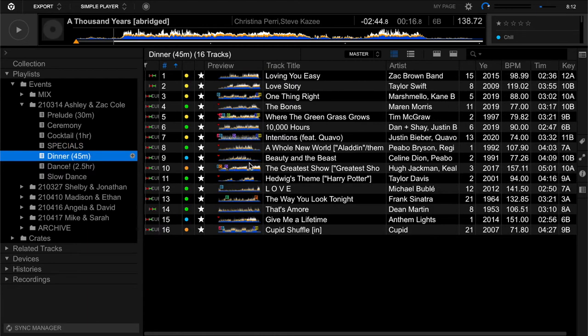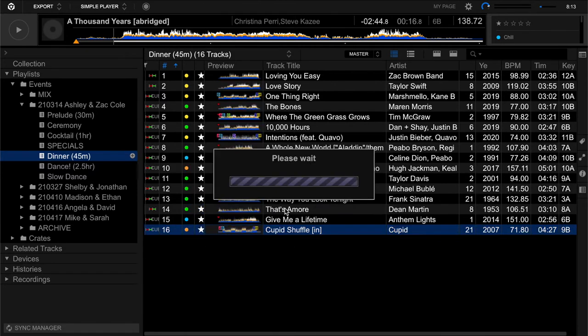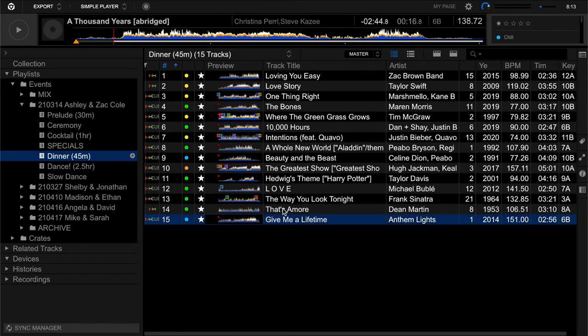For dinner I just needed 45 minutes of music. I've got a little mix of some country to keep the vibe going from cocktail hour, some pop, and also the bride is a big fan of show tunes and Harry Potter, so I thought I'd mix in a couple of little themes. It's always good to give it a once-over — I noticed I accidentally dropped in Cupid Shuffle during dinner, which I do not want. Even though the bride and groom want line dances, that was just a mistake I need to fix.